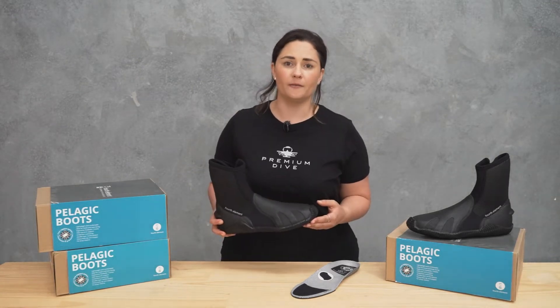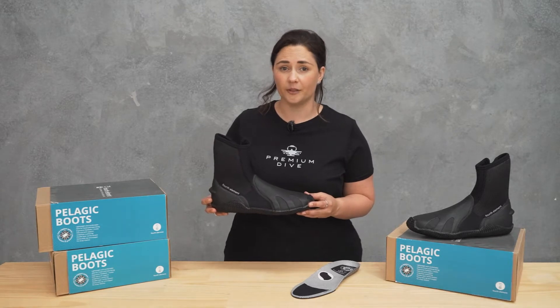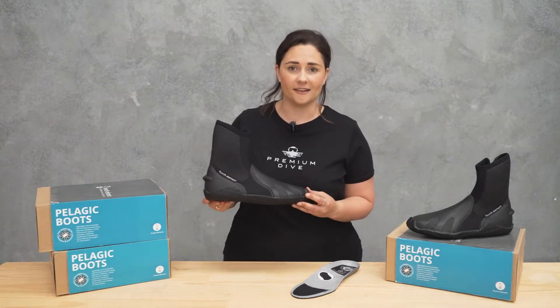Just like all the products from Fourth Element, they've really thought this through when they've created this boot. We've got so many features and benefits in here.